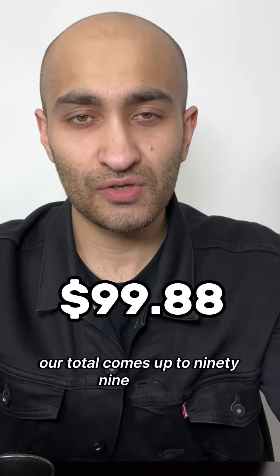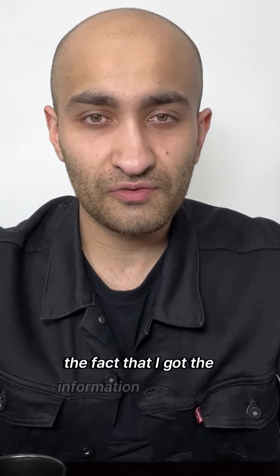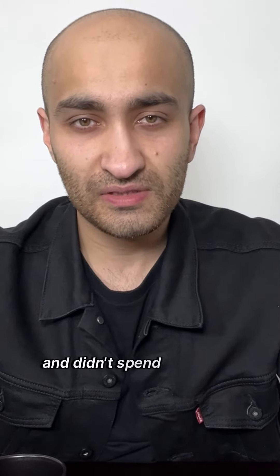Our total comes up to $99.88. Like and follow if you appreciate that I got the information to you quickly and didn't spend six minutes doing an intro.